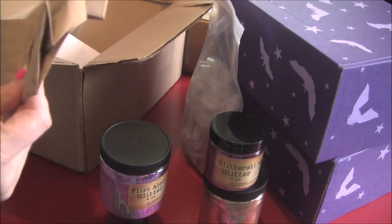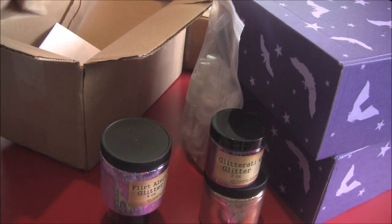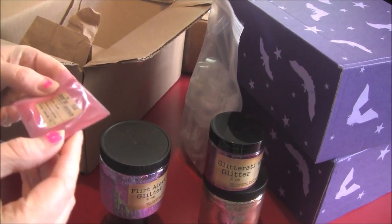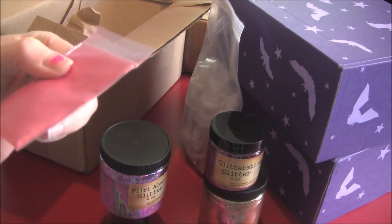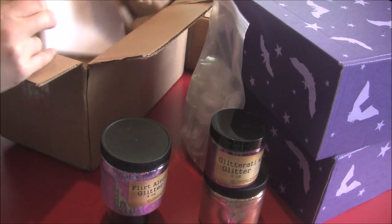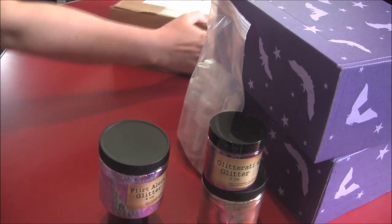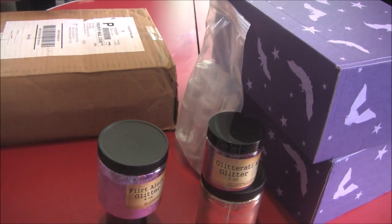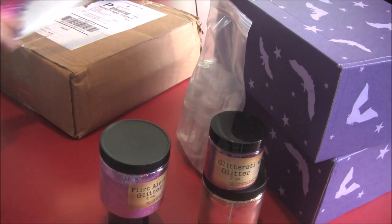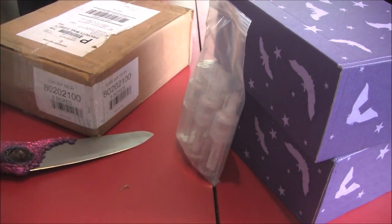Looks like maybe I get a sample for one. What is this? Pink lemonade. This is mica. Then we have this — really heavy.